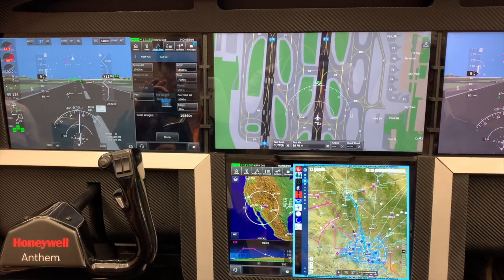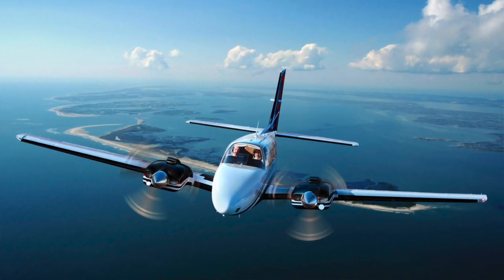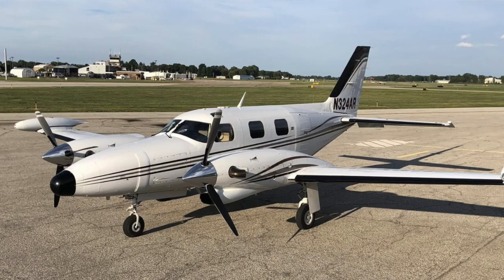Where do you see this product potentially going for — I don't want to say the lower end of the market — but for the price-conscious side of the market? I'm talking anything from twin pistons to single-engine turboprops. Now that you've been working with the Anthem for a while, where can this thing go?